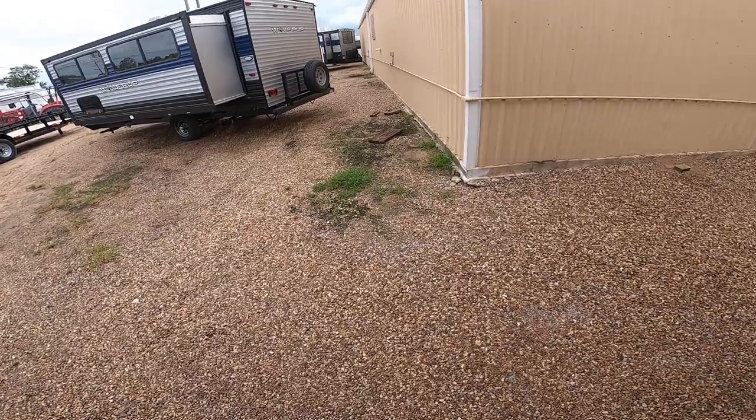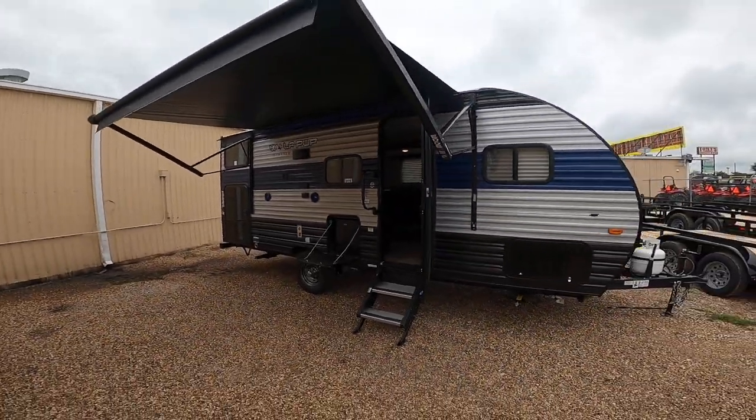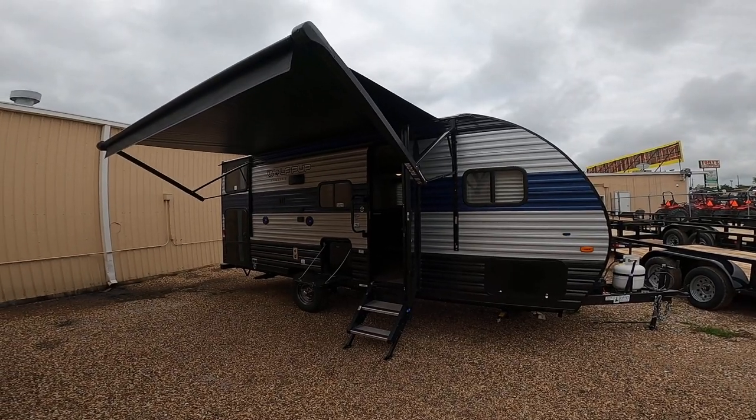Stepping outside — it has a big electric awning, practically the whole length of the RV, with blue LED lights underneath.